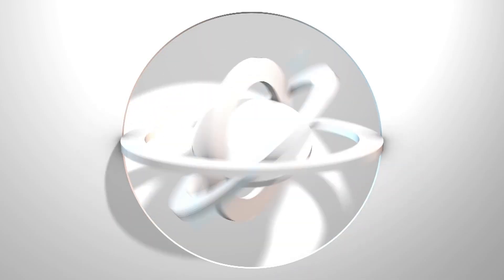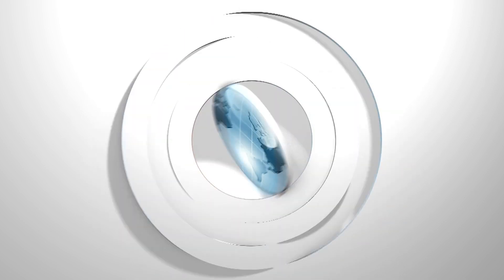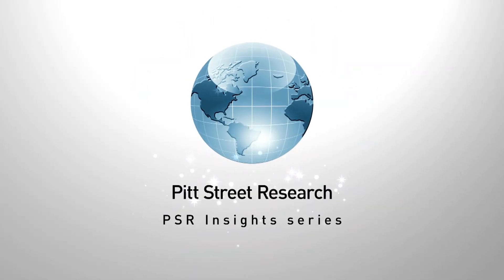Andrew Spinks, good luck with the next stage of the journey for Ecograph. Thanks for coming to visit us. Thank you.